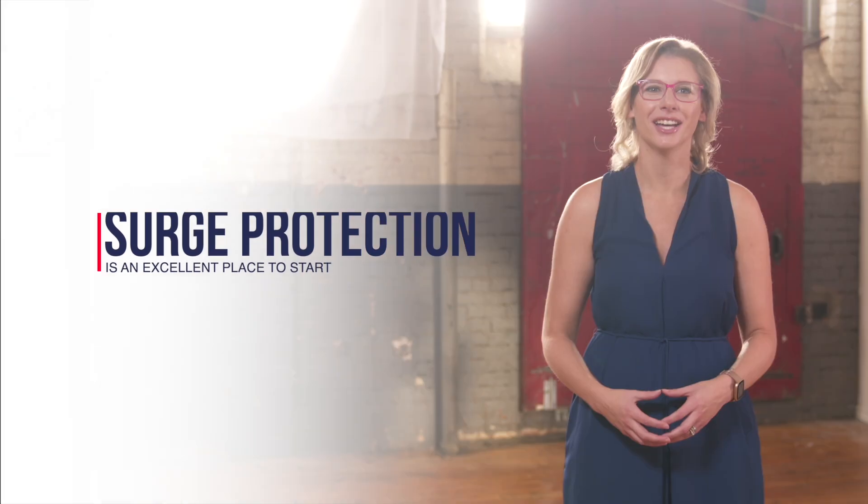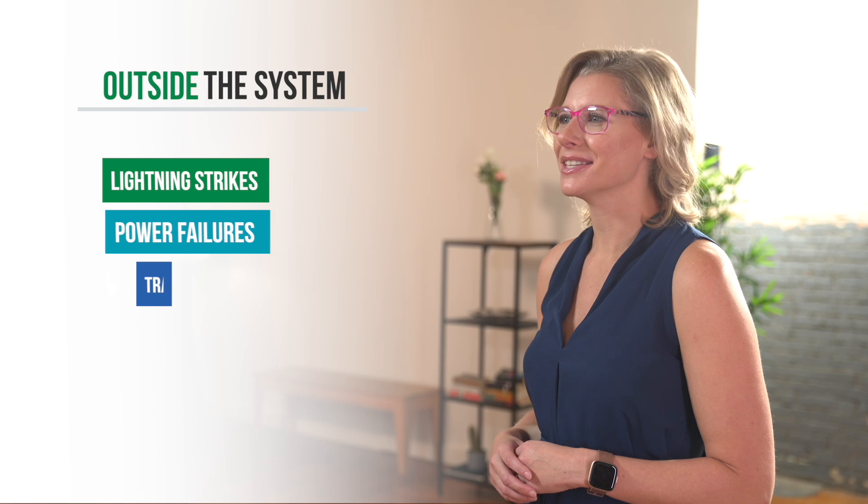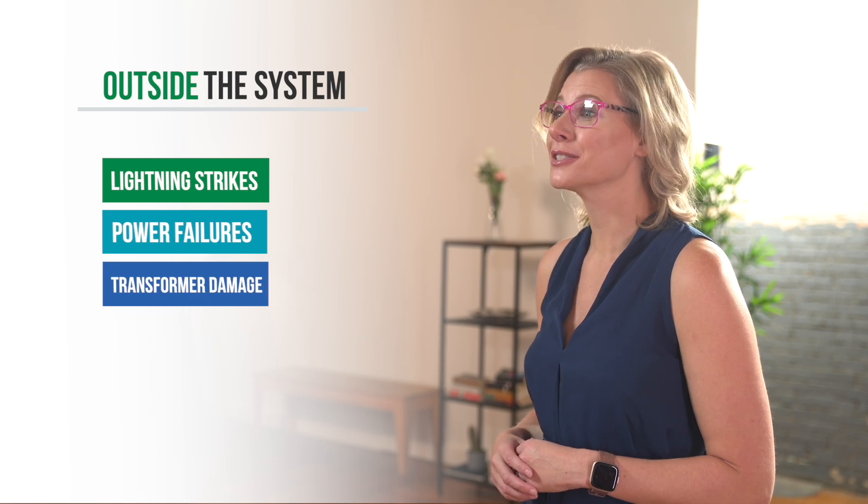If you're looking for ways to improve productivity by reducing downtime and lowering operating costs for your facility, surge protection is an excellent place to start. Most people think of surge protection as a way of dealing with events that can happen outside of their building and system — this includes lightning strikes, power failures, damage to transformers and other external events. And yes, that alone is a good reason to protect your valuable investment.